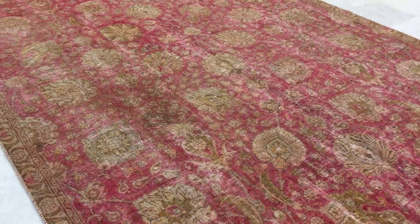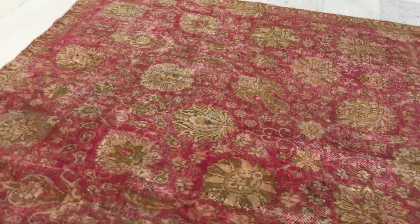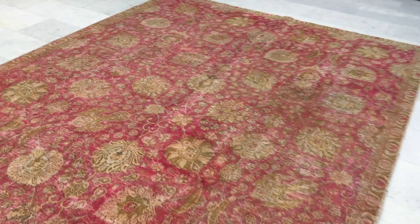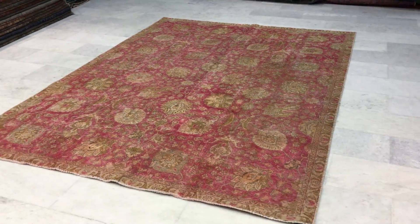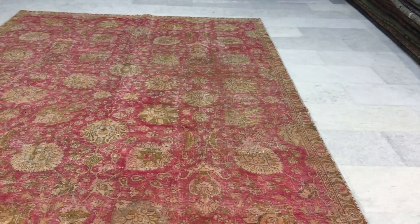This faded red is so difficult to describe. In reality, the colors are not being picked up 100% well by the camera. But I'm satisfied with what I'm seeing in the camera — I have to say this carpet is really more beautiful in reality than it is even in the video.